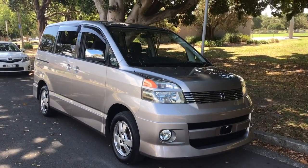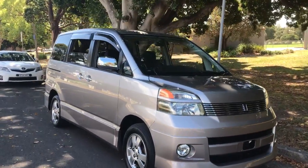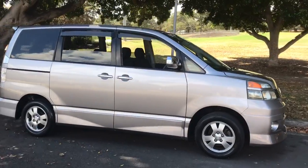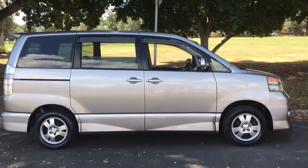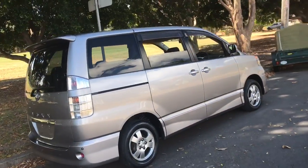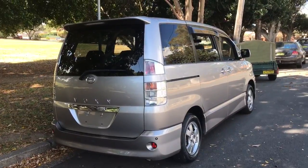G'day viewers, it's Phil Lee from Edward Lee's and Sunrise Cars. Check out this very special and unique car — it's called a Toyota Voxy, and this is better than a Tarago or an Estima. That might be a controversial opinion, but that's my opinion, and I'll give you my reasons.